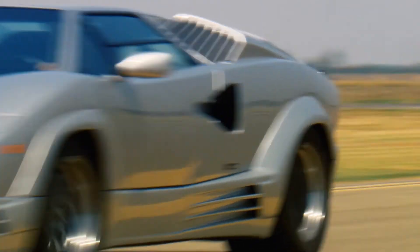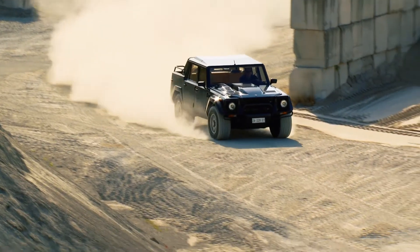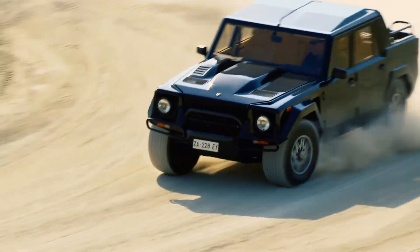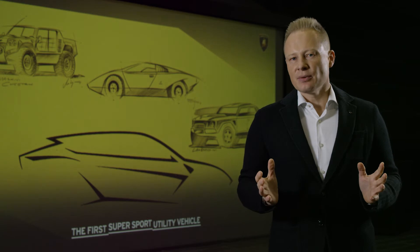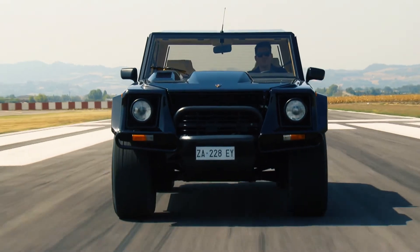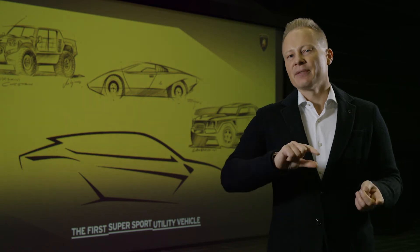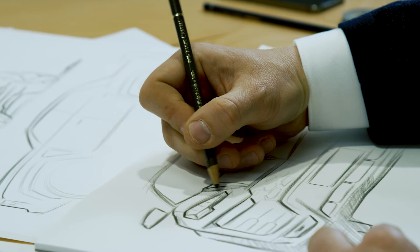Another really strong influence was the LM002. This was our first super SUV — the world's first super SUV — born in the 80s, and it was a big influence for us. I want to name the wheel arches and the front hood with the strong power dome. These were all elements that influenced us, but we have designed them in an unexpected and very dynamic way in the new car.